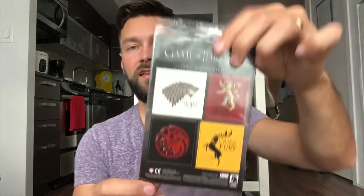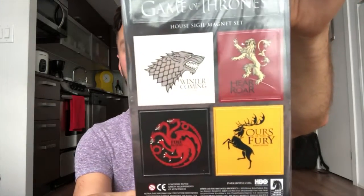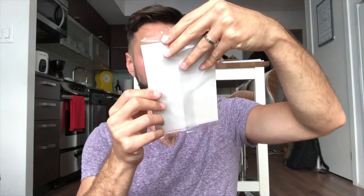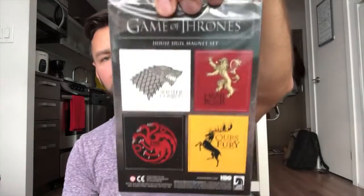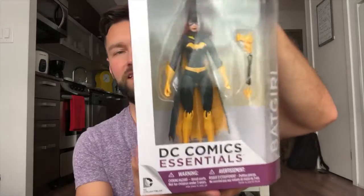And we got a Game of Thrones magnet set — this is so cool! These are the different clans. I got the Stark, the Lannister, Greyjoy, and the Targaryen. This is so cool, I'm actually gonna keep that one. Oh my god, this is so cool!